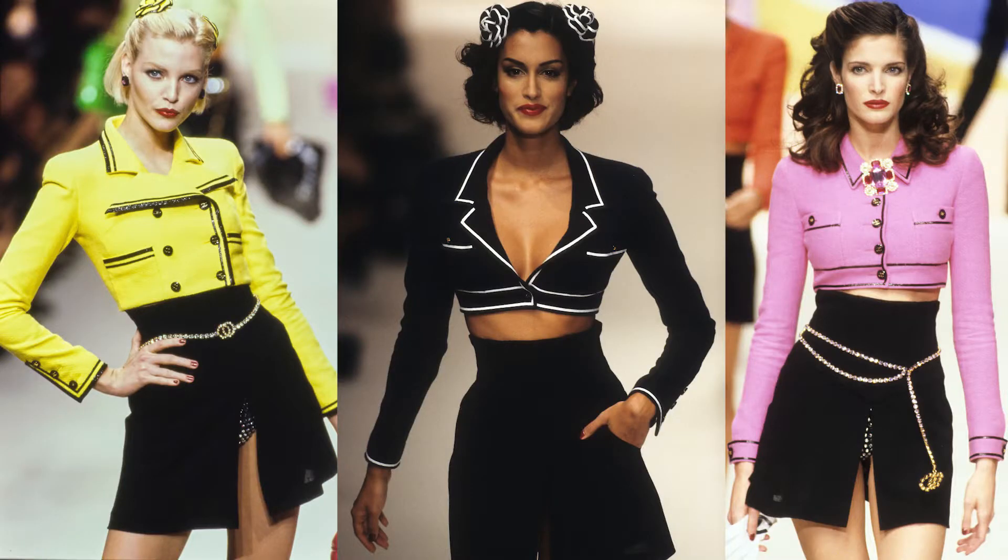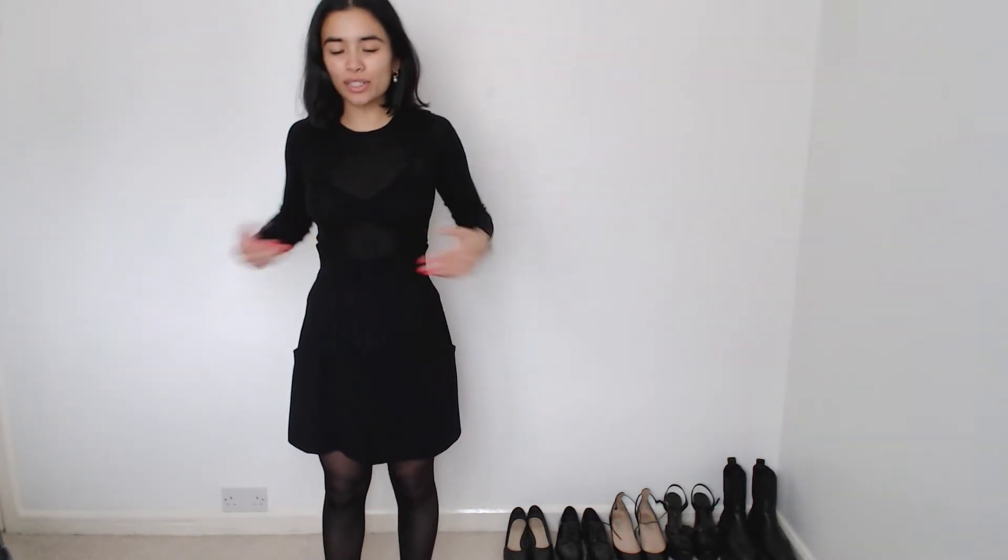I'm using my Chanel skirt that I bought off eBay. It's a 1995 runway skirt — I never reach for it. I'm wearing said skirt here, so you can see it's so inoffensive; I don't know why I don't wear it. Really big caveat and disclaimer: this is really dependent on the kind of job you have, the workplace environment, your commute, all of these things. Adapt it as you need and as required.